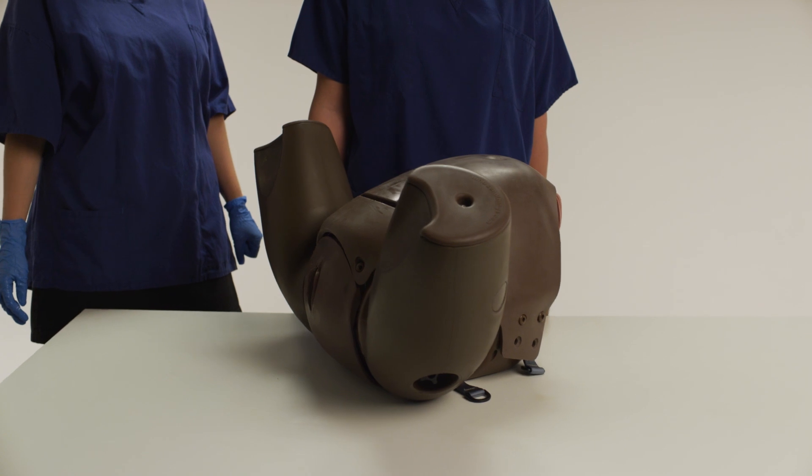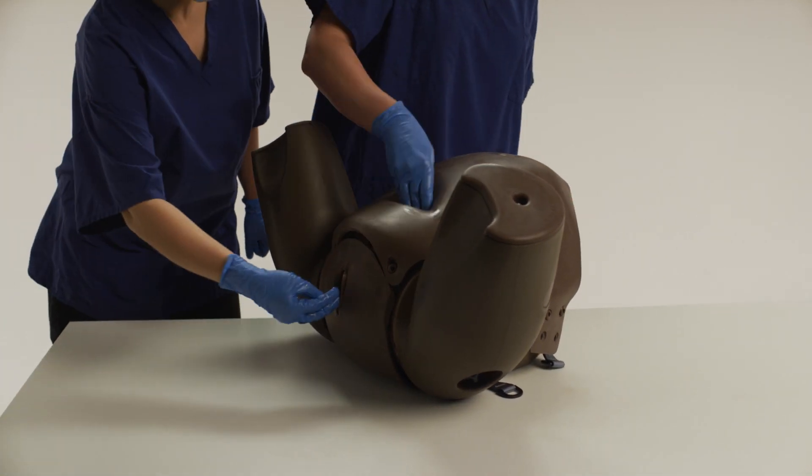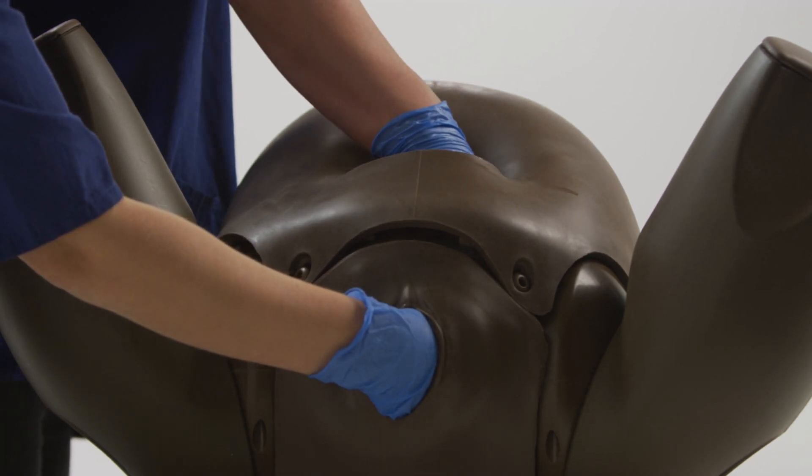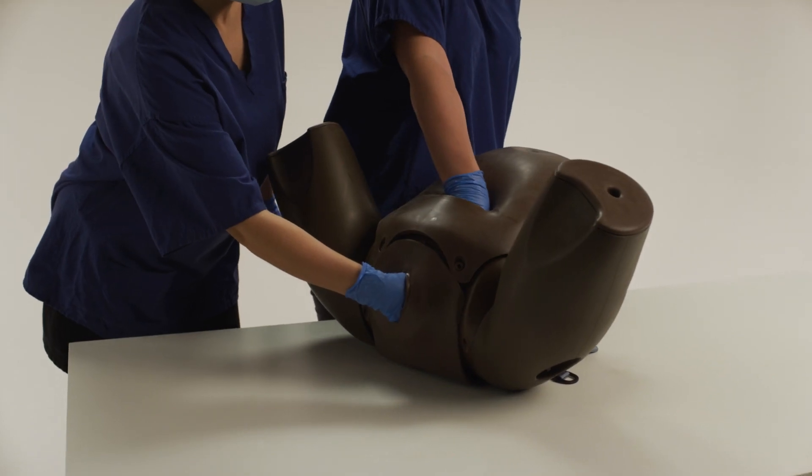Impacted fetal head is clinically complex and therefore requires a skilled multi-professional team, making this module the perfect choice for multi-disciplinary team training.